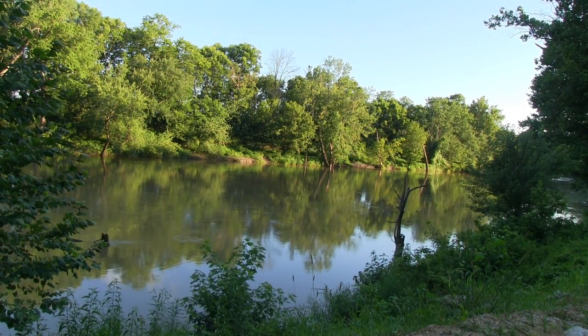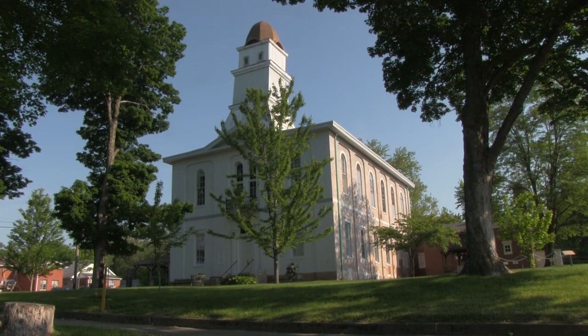If caving is not your thing, definitely the outdoors is abundantly beautiful and you won't be disappointed. Shoals, Indiana — definitely worth the trip.